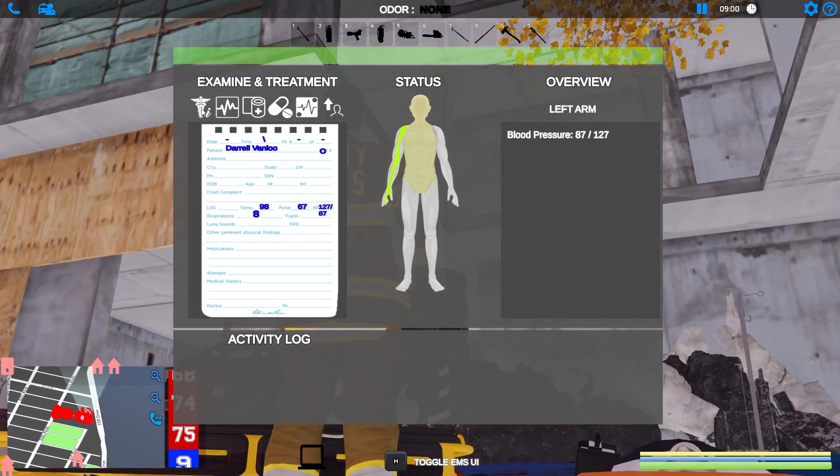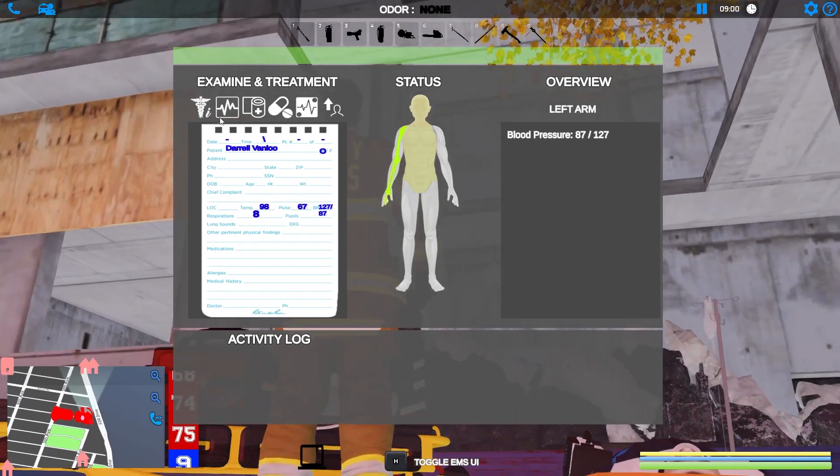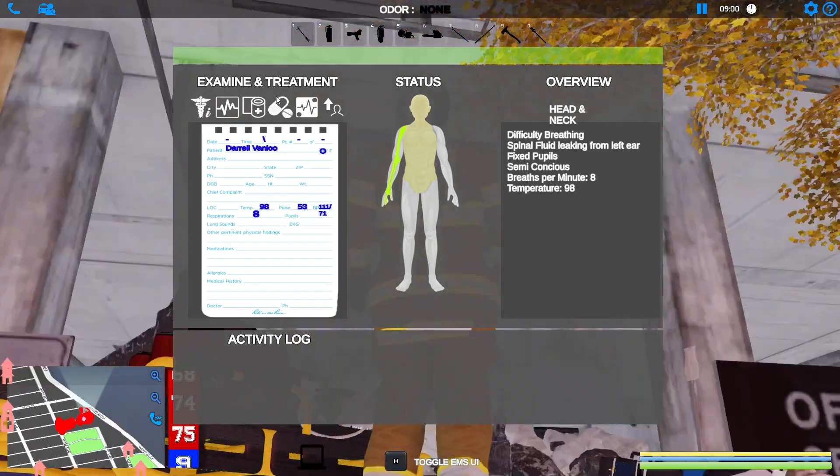Let's see what does he look like now. Okay, his pulse is going down a little bit — maybe that's because of the morphine. His temp's 98, his pulse is 67, his blood pressure's 127 over 87, his respirations are eight. Blood pressure's going up a little bit, his pulse is going down since giving him morphine. And I think we're going to put him on oxygen as well — let's just administer oxygen. He doesn't need to be intubated, he's breathing just fine.